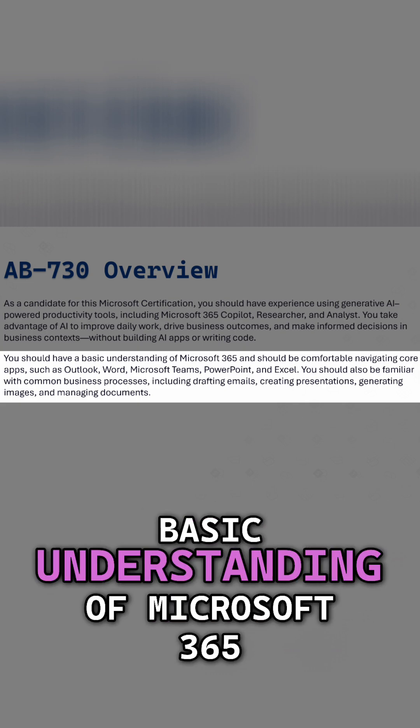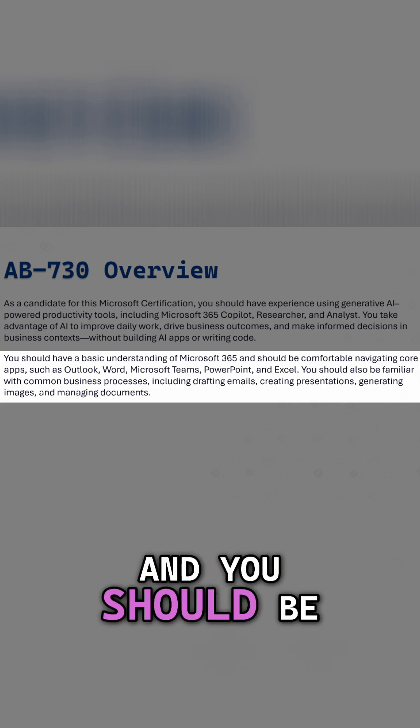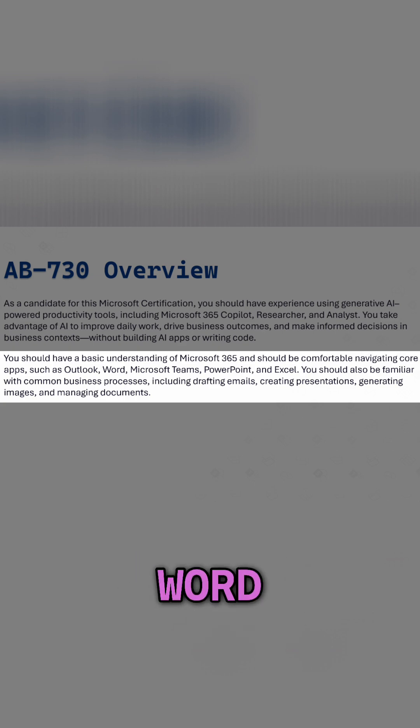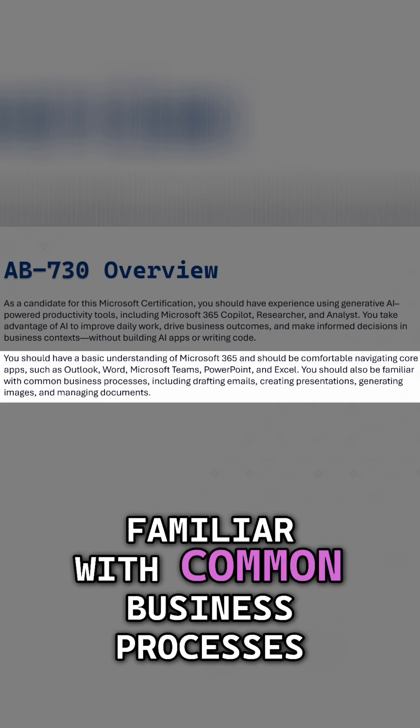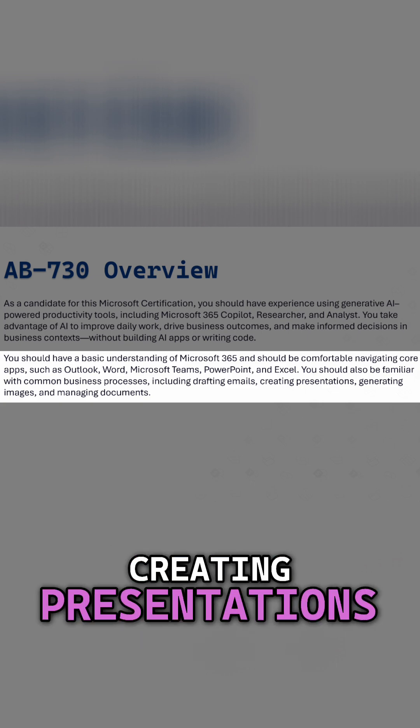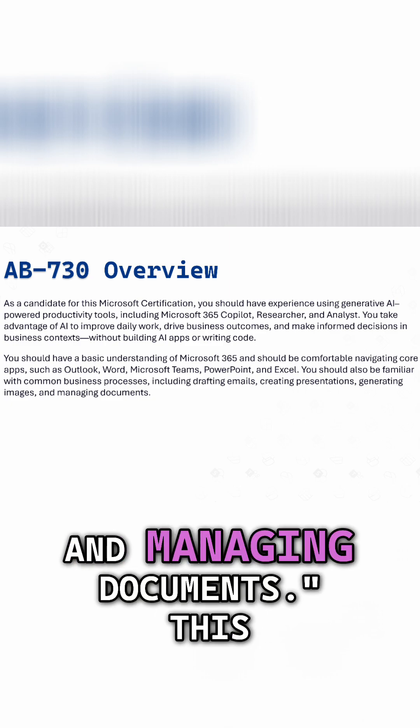You should have a basic understanding of Microsoft 365, and you should be comfortable navigating core apps such as Outlook, Word, Teams, PowerPoint, and Excel. You should also be familiar with common business processes, including drafting emails, creating presentations, generating images, and managing documents.